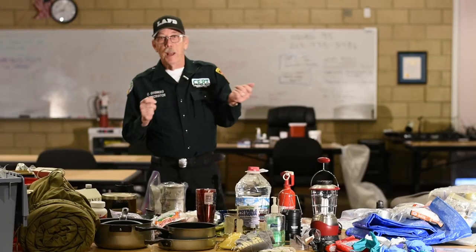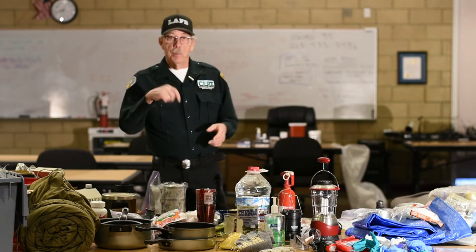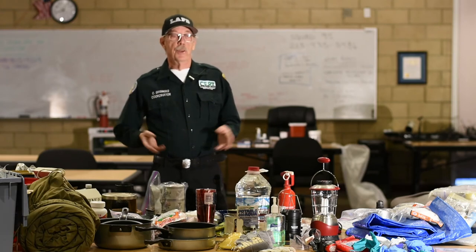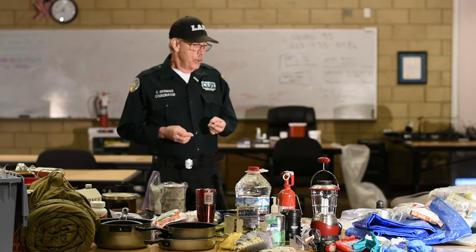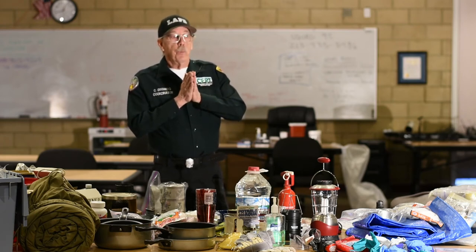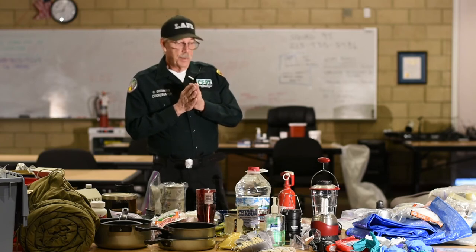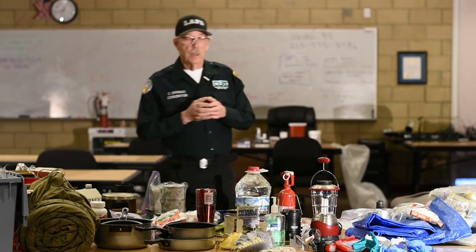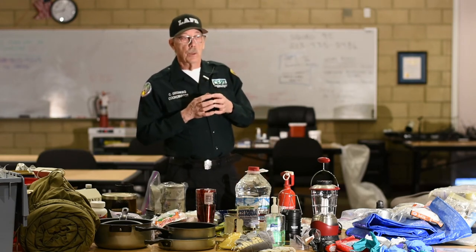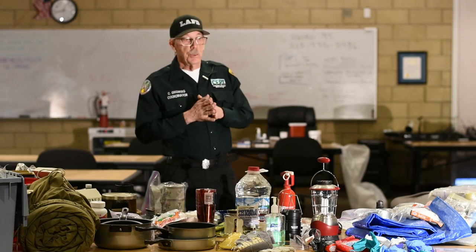You can buy MREs from lots of different places. The kind I got: you tear open the package, pour a certain amount of water in, close the zip lock, and the water activates a chemical that cooks the food itself. I tried chicken something-or-other and trust me, when you're hungry it was good — a lot better than the typical MREs they used to give soldiers in the field. And they last for a very, very long time because they're dry. So look into getting those.